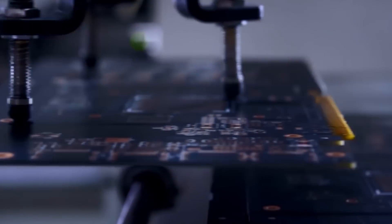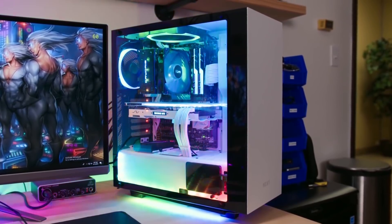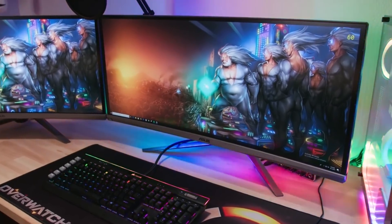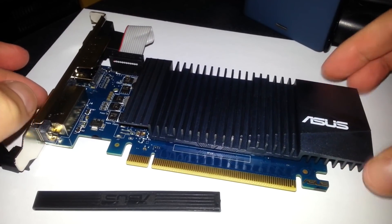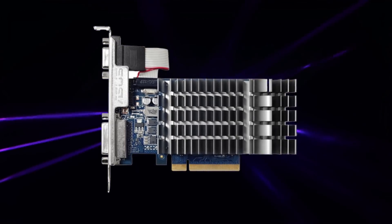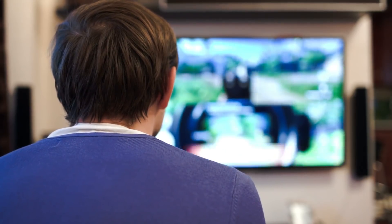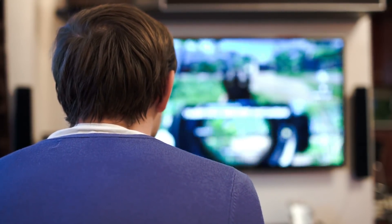The Asus graphics cards are produced using Auto-Extreme technology, also featuring premium super low power 2 components that enhance efficiency, reduce power loss, decrease component buzzing under load, and maintain low thermal temperatures for unsurpassed quality and reliability. The Asus 710-2SL-CSM is the perfect HTPC card to offload processing for QHD media playback, smoother productivity, and casual gaming.